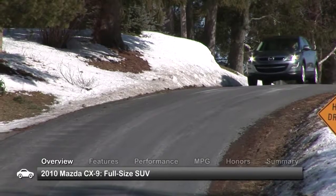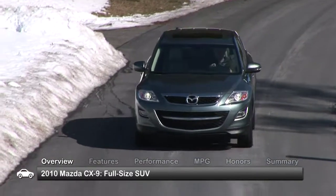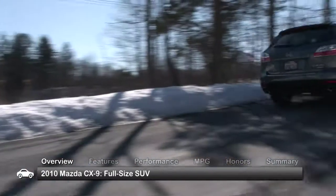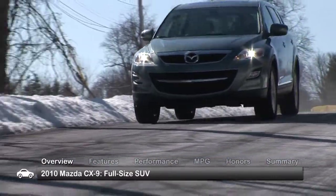The 2010 Mazda CX-9 full-size crossover provides a wealth of technology, aggressive styling, and seven-passenger seating that's as flexible as it is stylish. Trims include Sport, Touring, and Grand Touring.